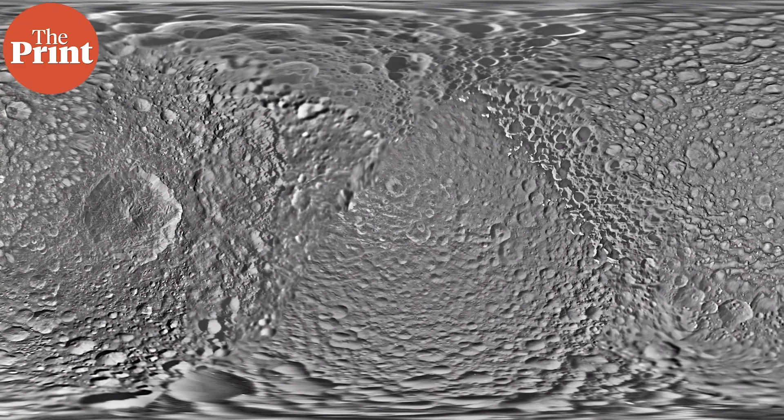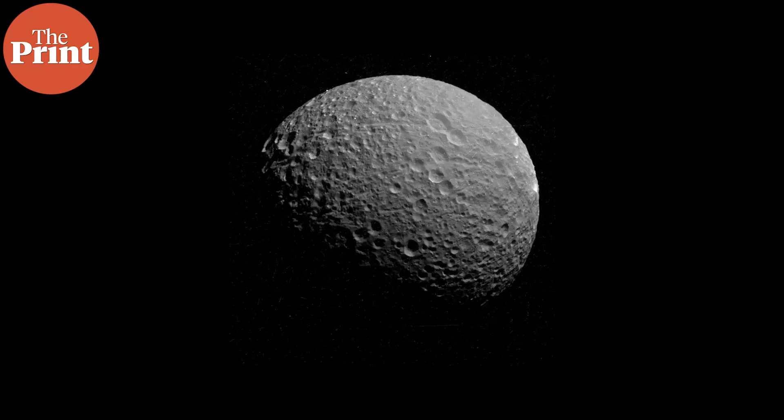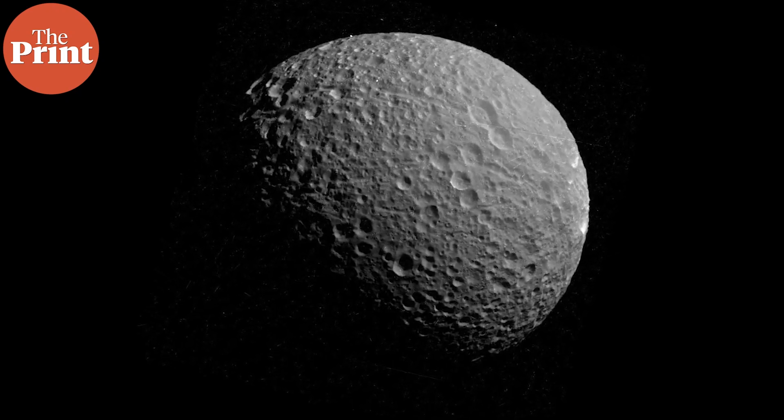Mimas's surface is just very heavily cratered, so scientists always assumed it was a ball of solid ice. What is now critical to understand, if there is water underneath, is how thick the ice shell is. Cassini has now crashed into Saturn, so there is no spacecraft currently visiting Mimas. But scientists don't really need to visit the moon specifically — visiting any body with water underneath an icy surface would work. So the next bit of evidence that will help understand Mimas better will come from a totally different planet.